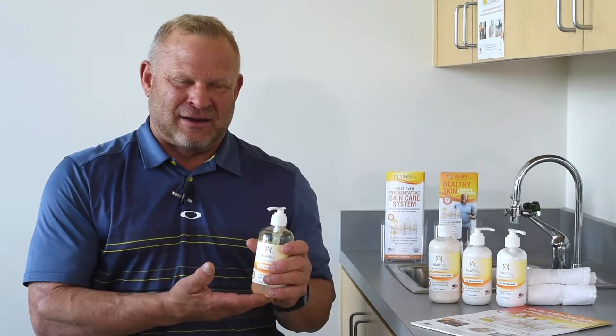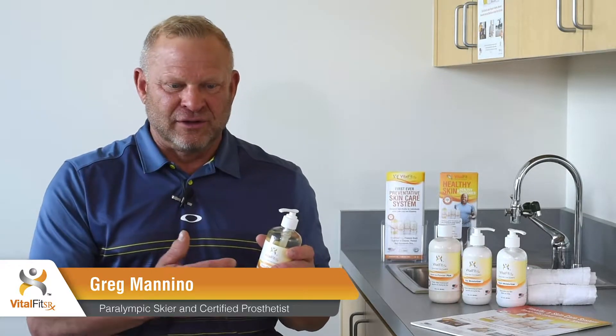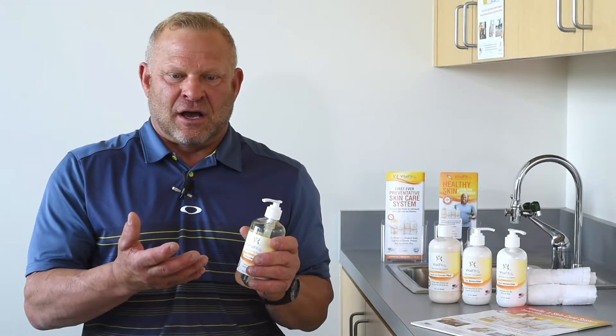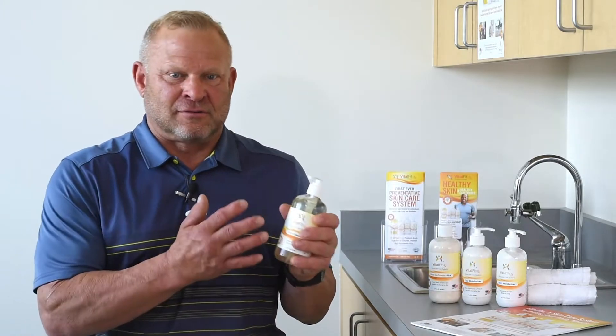We started looking at the product line as a whole. I'd like to point out some of the products that have really changed my life. The Daily Cleanser. And if you are using prostheses and have any sensitivity to soaps or lotions that are available out there that you may have been asked to try, there's nothing like this product.